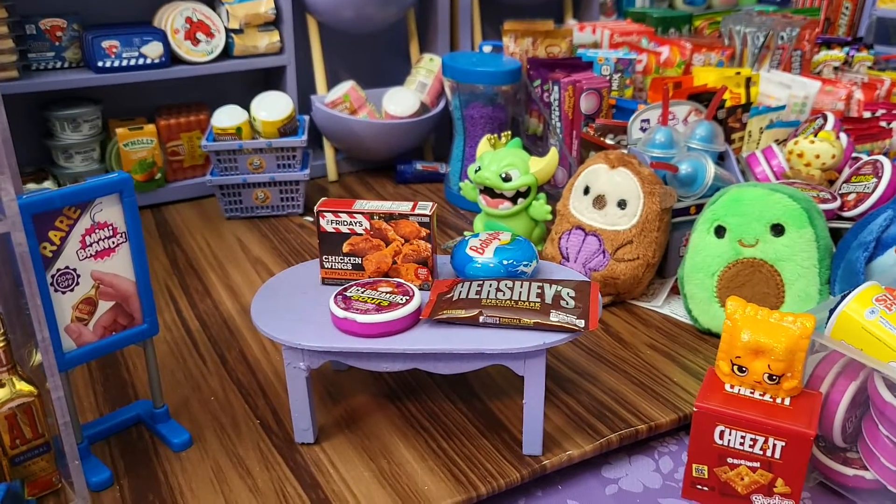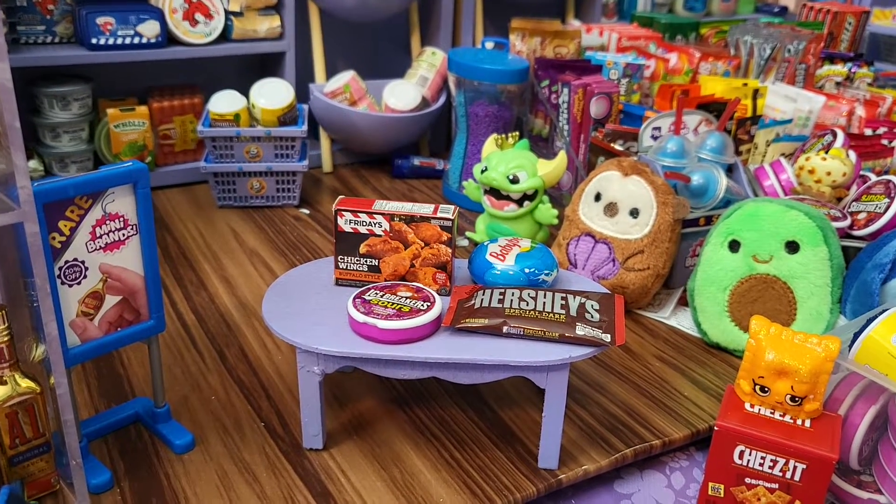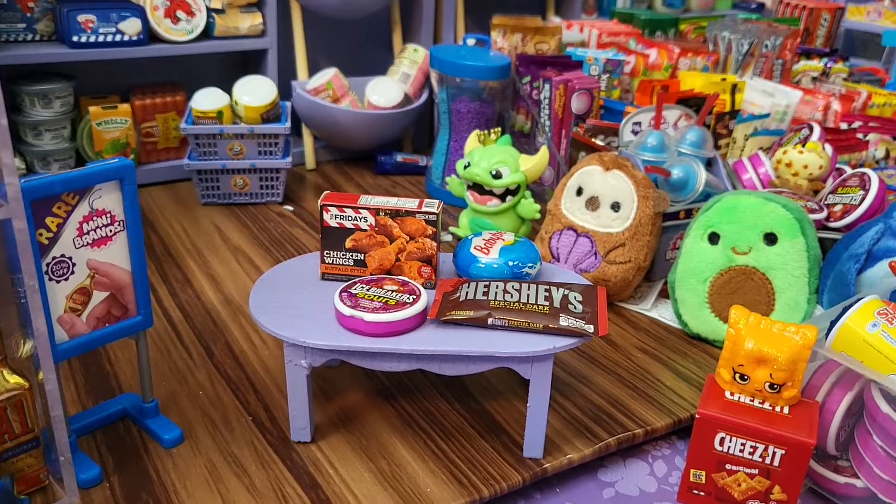Alright, you guys. Here's the haul. What was your favorite one that we opened today? Comment below, I'm just curious. And I can't wait. I'll see you guys tonight for live. Have a great day. Bye, guys.